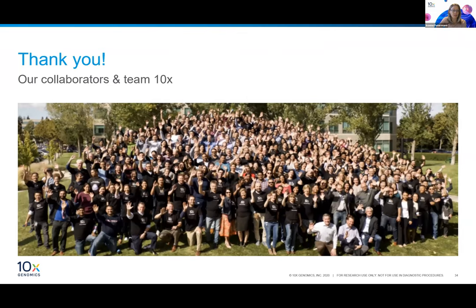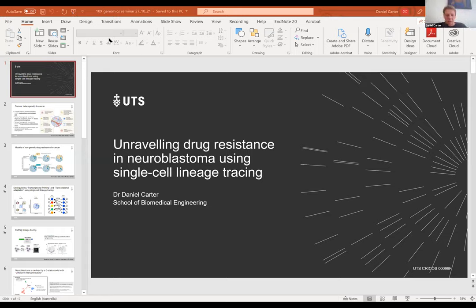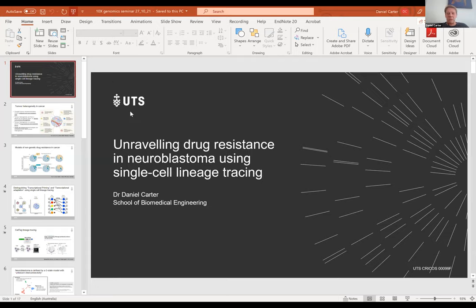Yvonne concluded and handed over to Dan Carter. Dan thanked the organizers for the invitation and noted his talk covers unpublished work in progress on understanding drug resistance in neuroblastoma, a childhood cancer, proving key concepts around the power of single cell work and the utility of 10x equipment.